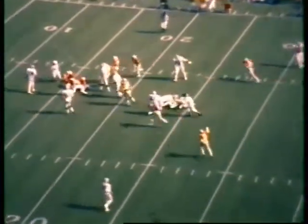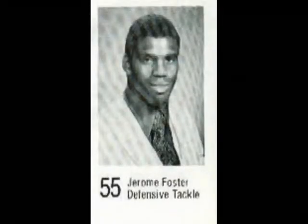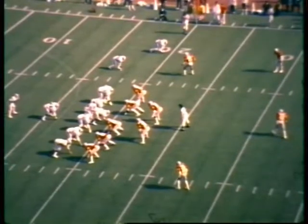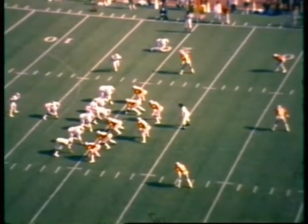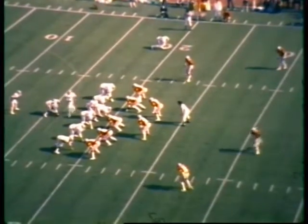Motion to the right for Michigan State. The ball is given off to Smith, and he is smacked by Jerome Foster and Alvin Washington before he got the football from Brian Clark. Excellent penetration on the right side of the line — Smith stopped for a loss.